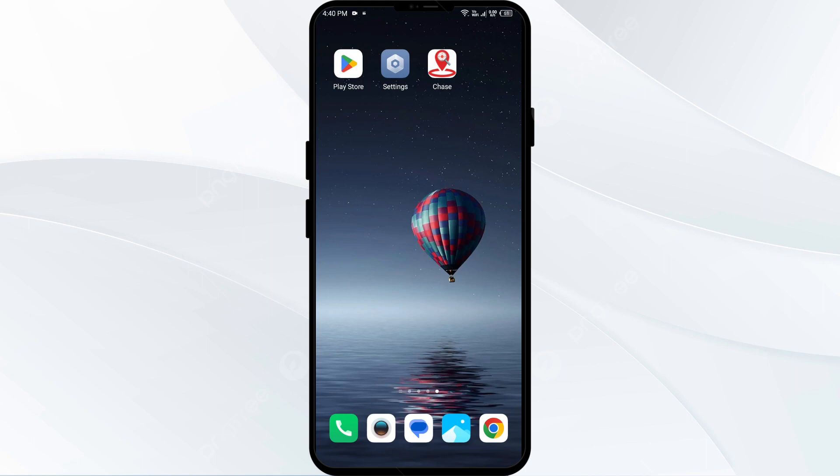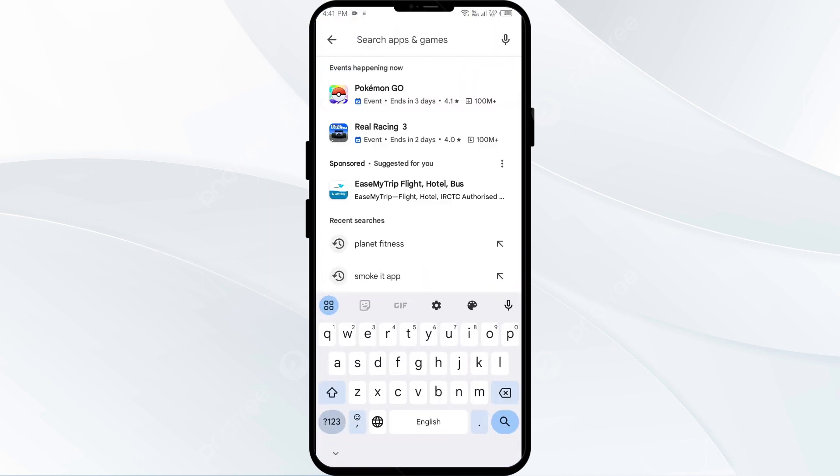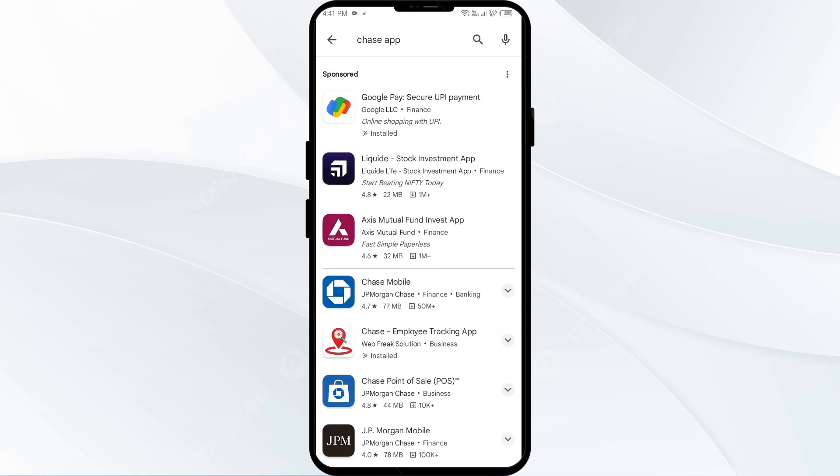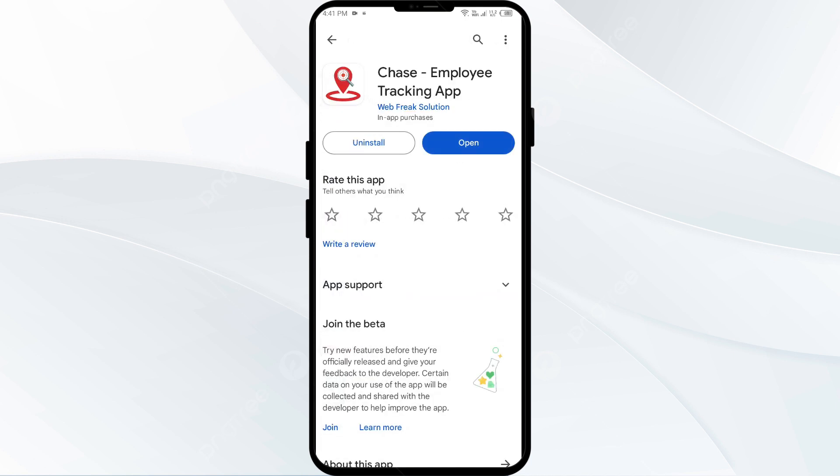First solution to fix this problem is to update the Chase app to the latest version. To do the same, head to the Play Store and search for Chase app. After that, select the app. If an update is available, you will see an update button next to the app. Tap on it to update the app to the latest version.